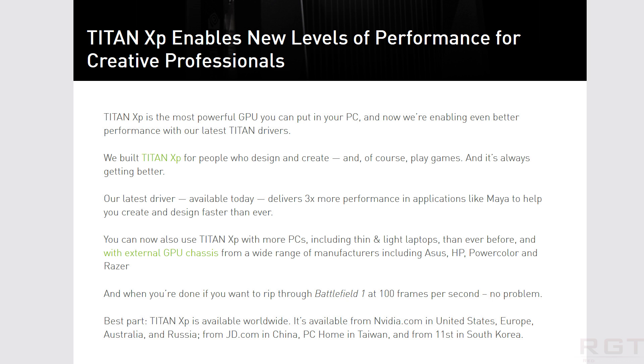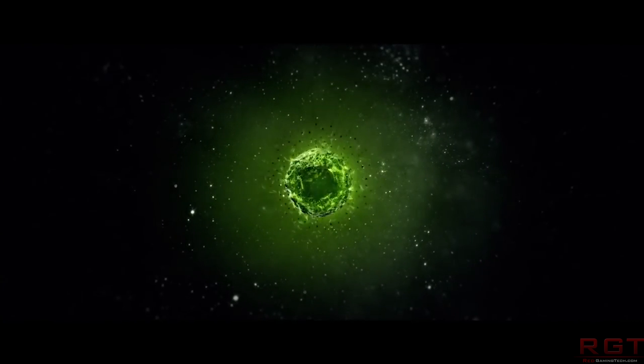Let me know in the comments what you think of that. All right, so we've talked a lot about AMD — now let's move on to NVIDIA. We're going to start with the Titan XP. Some new drivers have been released, and I'm going to read this out verbatim: 'Our latest driver, available today, delivers three times more performance in applications like Maya to help you create and design faster than ever before.' So what this basically means is the cards are now much more able to compete with, let's say, the Vega Frontier Edition.